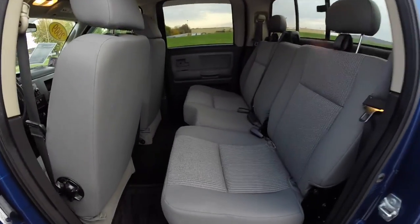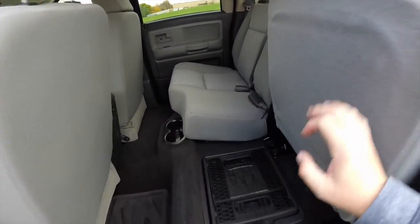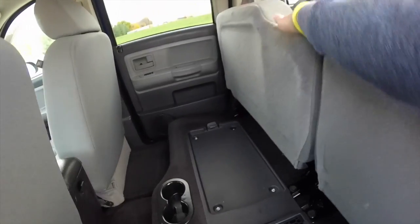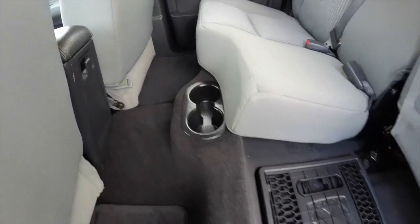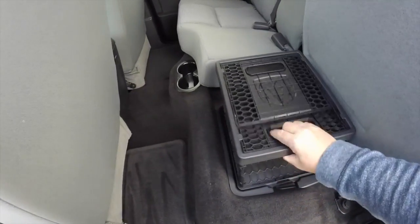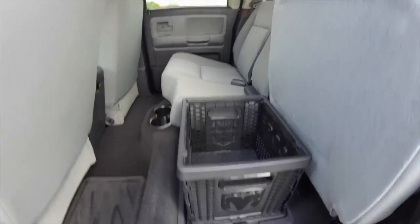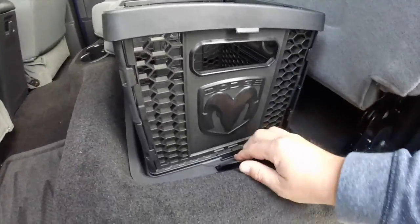Take a look at the rear seat. The seats do fold up, 60-40 split. A couple of those are mounted in the floor. And this right here — there's a handy little crate. It's pretty nice and it's actually removable.